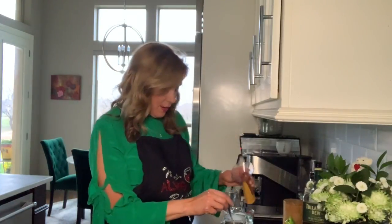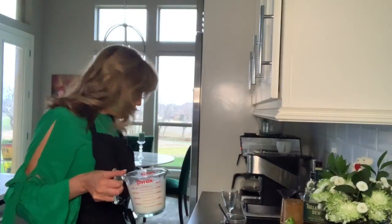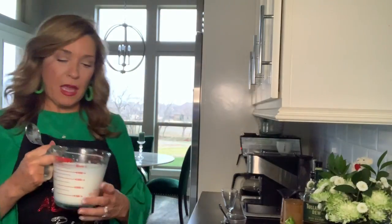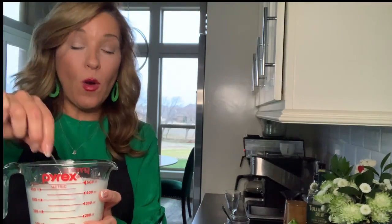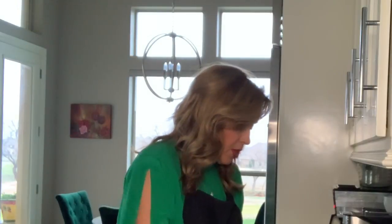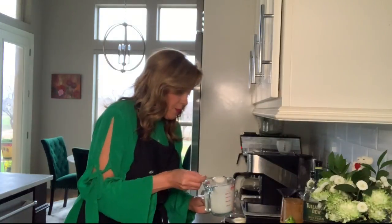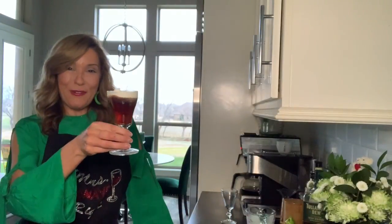Then you put in the whiskey. You don't want to make the whipped cream too thick — you almost want to make it to where it'll pour, kind of like that. You don't want it as stiff as you would for a dessert, but you want it to just sit on top of the coffee. The perfect Irish coffee is where the whipped cream will just sit on top. Looks pretty good — and that is a perfect Irish coffee.